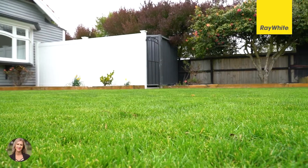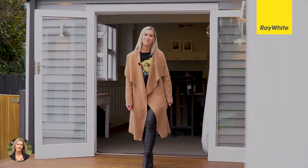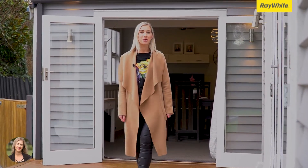Homes of this calibre and this sought-after location are always in demand and interest will be high. I'm Rachelle Mares from Ray White Strohan. I look forward to seeing you at the open home.